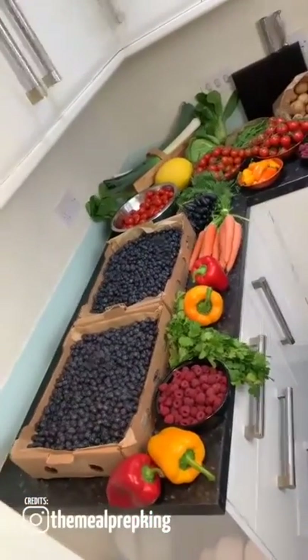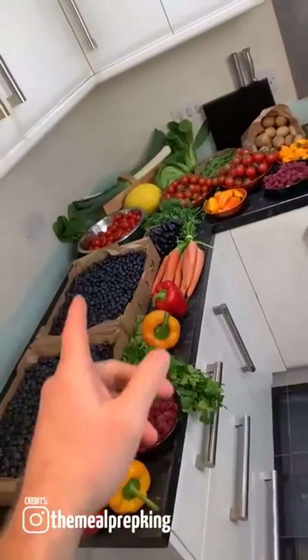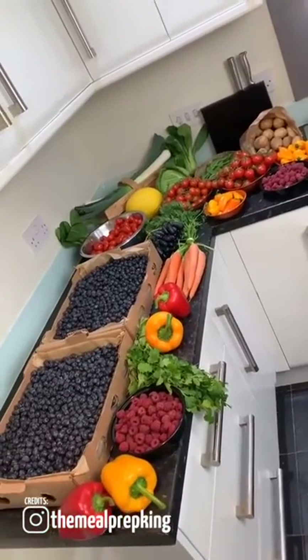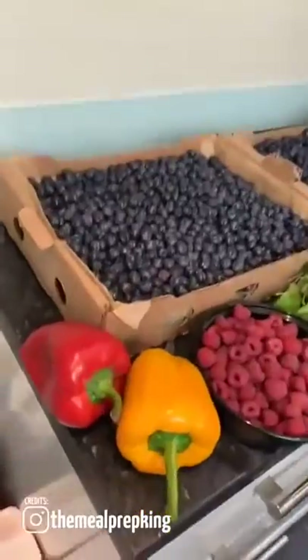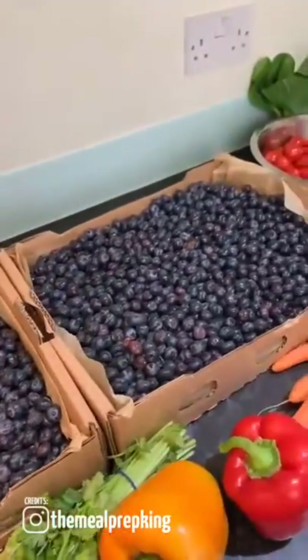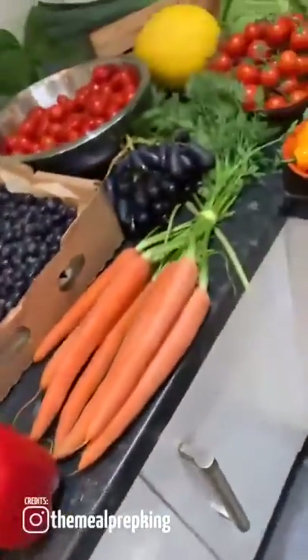TikTok, I just thought I'd come on and do a quick video. We got all this food from our local market in Bury for 30 English pounds. We've got peppers, 8 kilos of the freshest, tastiest blueberries you've ever seen, coriander, raspberries, more peppers, and carrots.